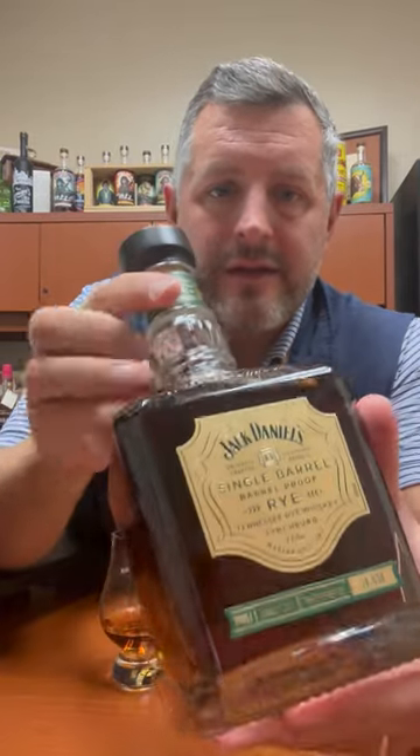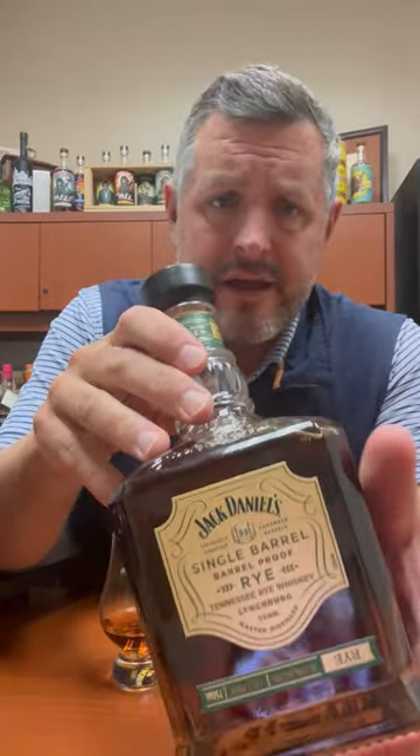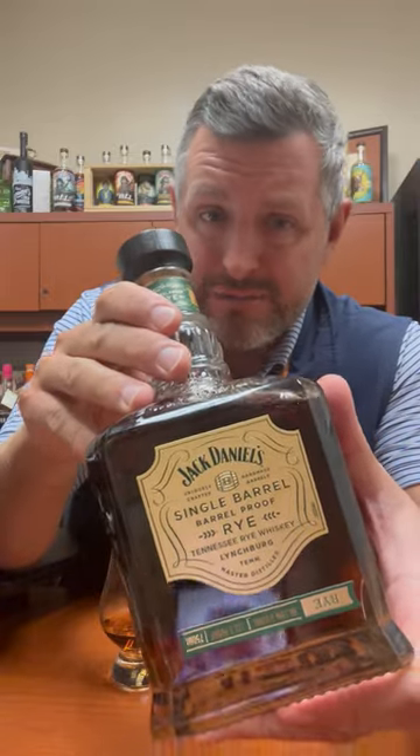Today I've got the latest and greatest version of the Jack Daniels Barrel Proof Single Barrel Rye. This was just released — this particular bottling came in at 132.3 proof. Jack Daniels has just blown up in the last two or three years with these special releases: the 10, the 12, the barrel proof — they've all gotten phenomenally better. The Koi Hill, the Heritage — this is the latest in that lineup.